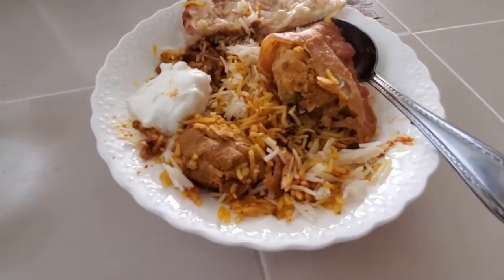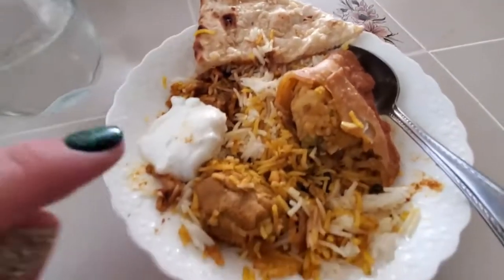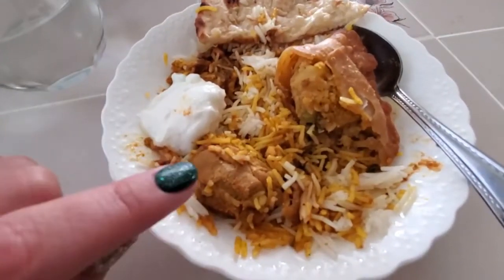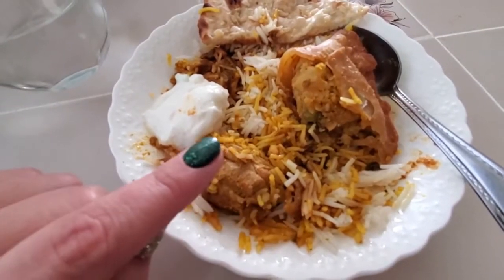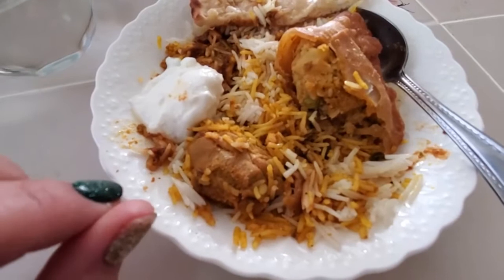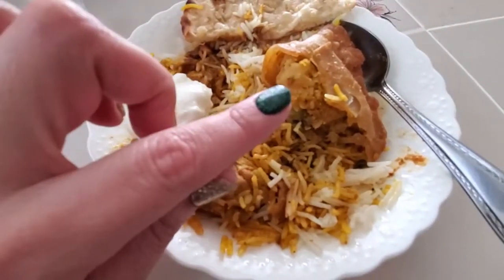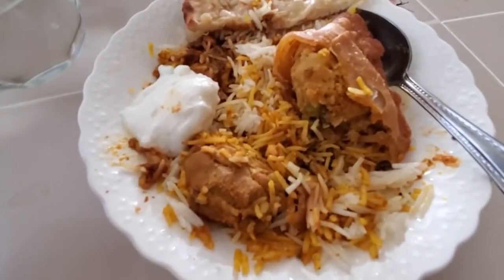This is my lunch. It's leftover Indian food. I know it looks kind of messy but it's so good. So there's garlic naan, some yogurt, a little bit of chicken biryani with regular rice that I mixed together, and there's some chicken vindaloo under there, and a samosa. That's leftovers from yesterday.